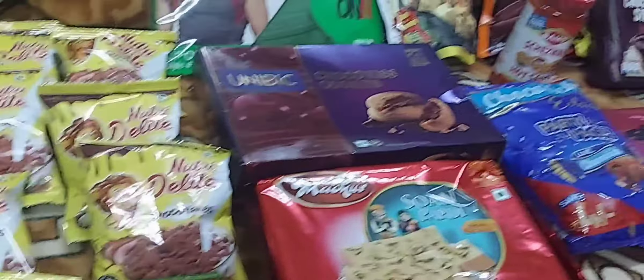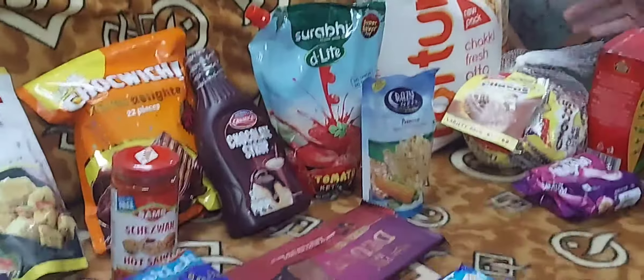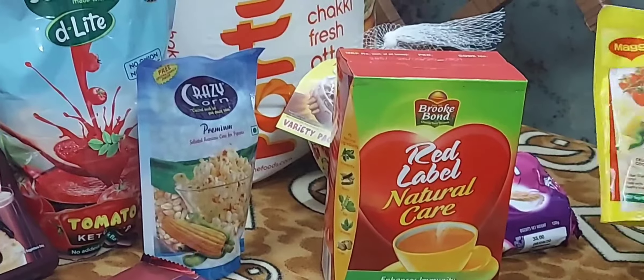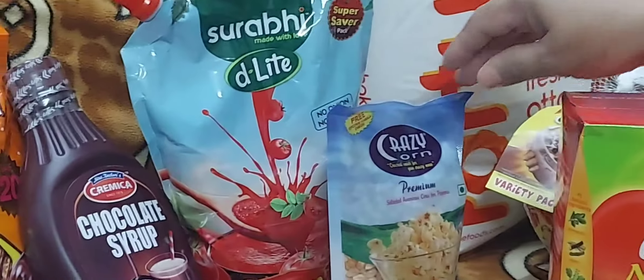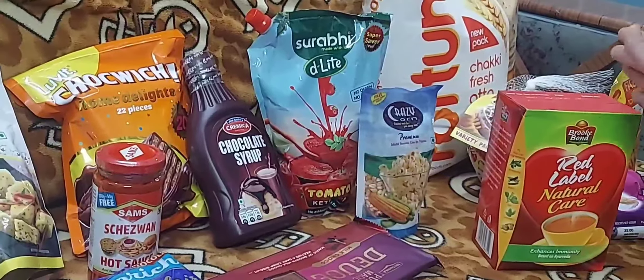I bought this fortune, I bought these chocolates for children, and this is a red label natural tea. And this is pasta for children. I got a discount on all of these, but I got these things at reasonable rates.